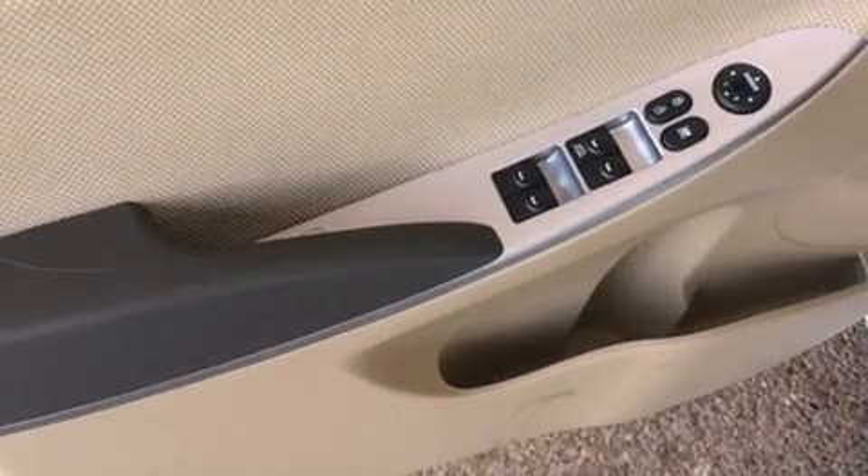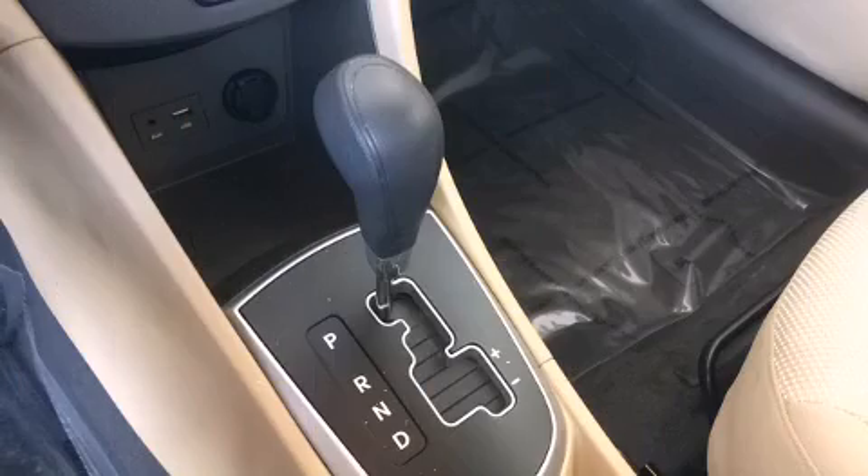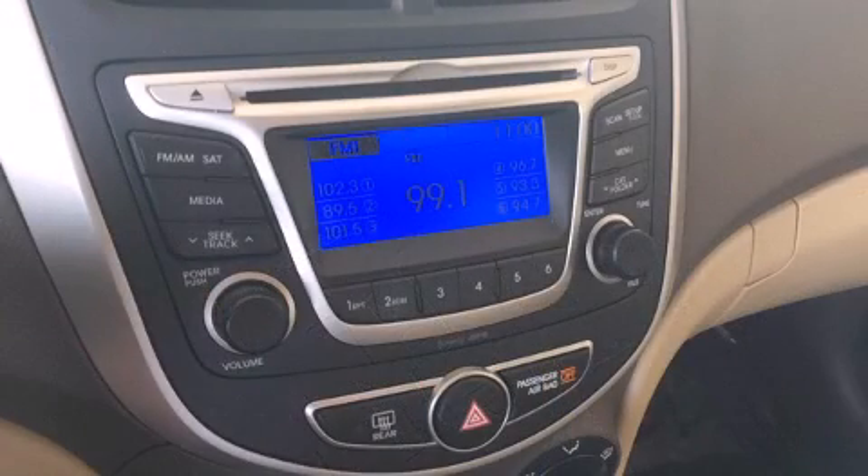Hyundai ensures the safety and security of its passengers with equipment such as dual front impact airbags with occupant sensing airbag, head curtain airbags, traction control, brake assist, and anti-whiplash front head restraint.